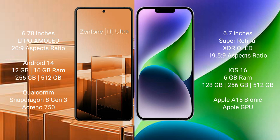The iPhone 14 Plus comes with 6GB RAM, 128GB, 256GB, or 512GB internal storage, an Apple A15 Bionic processor, and an integrated GPU.